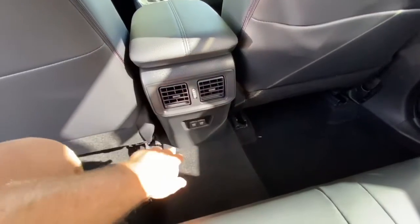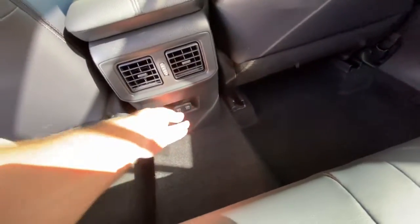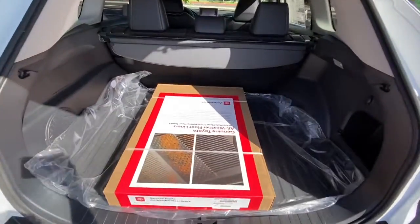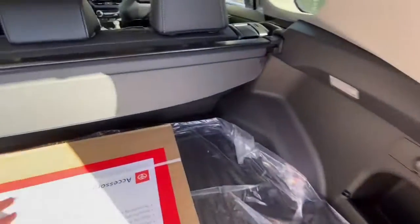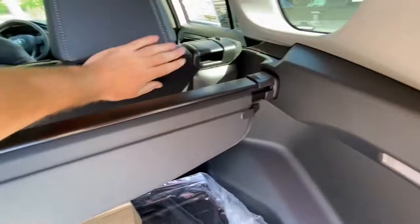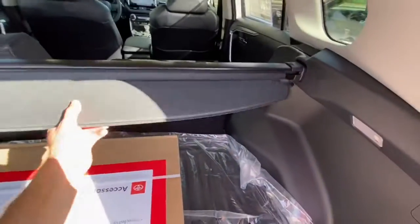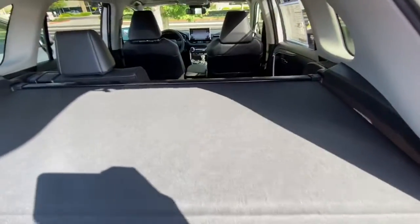It does have the vents for rear passengers as well as some charging ports. Last thing to show you is just the rear cargo area — plenty of space back here, and the seats will fold flat if you need that. You have the 60-40 split and a removable cargo cover up top as well.